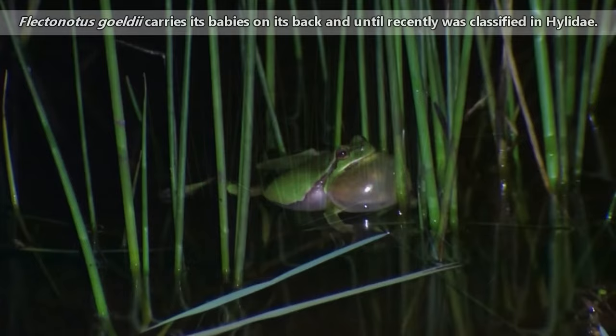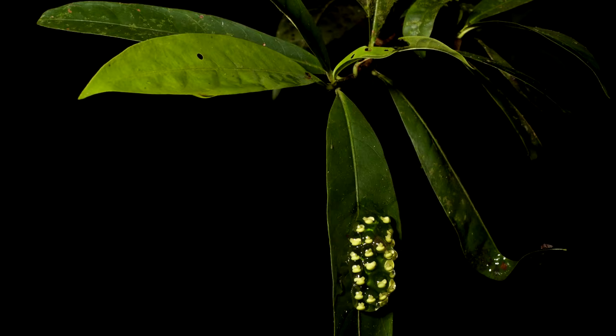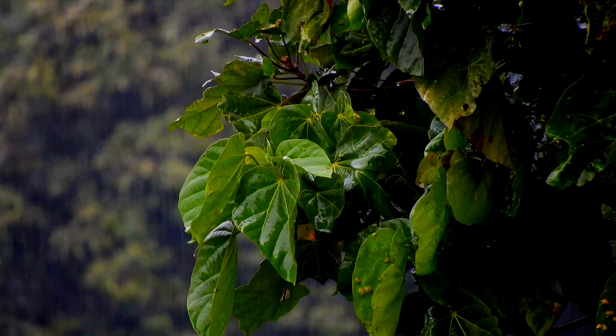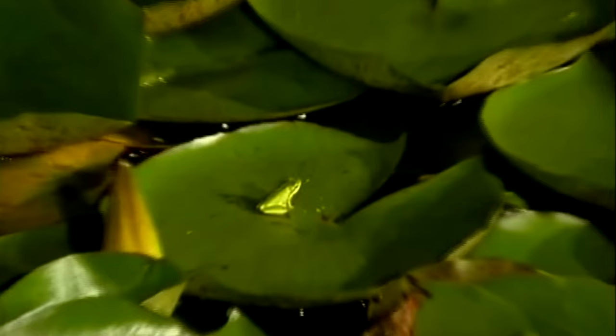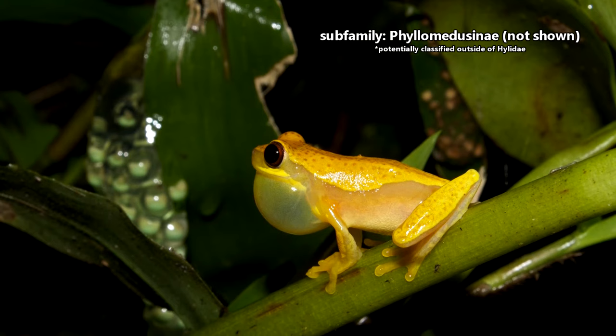Recent classification has moved many of these species into a different family. In the case of eggs that are laid on leaves, sometimes the young inside are even able to tell the difference between the vibration of a wasp landing on the leaf and the vibration of a simple raindrop. If a wasp lands, the developing young may choose to hatch early to avoid predation from the wasp. Of course, they aren't completely safe in the water either, as tree frogs and their tadpoles may be taken by reptiles, fish, and large aquatic insects. In other species that lay their eggs on leaves, the mother frog may stick around and urinate on her eggs to keep them moist.